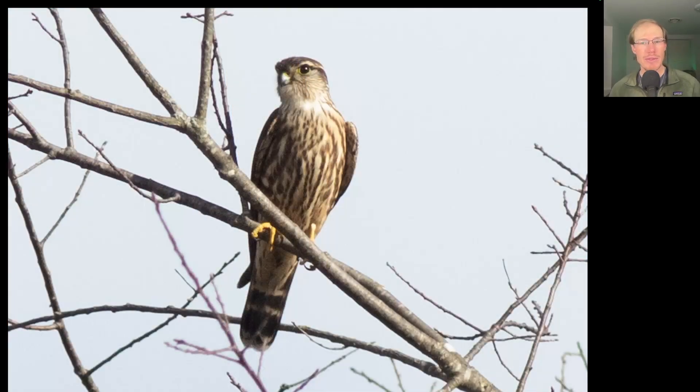Here we have a small raptor perched in a tree and we can see some dark streaking to the breast. We see a dark cap to the head and a white eyeline. And we see a dark tail with thin white bands. This is a falcon — this is a merlin.